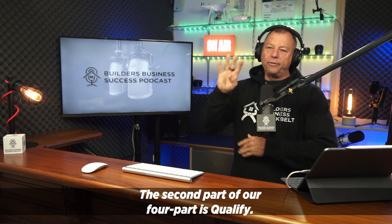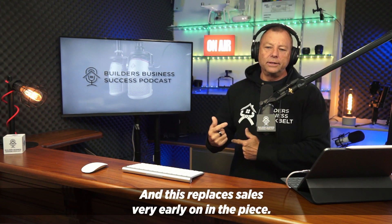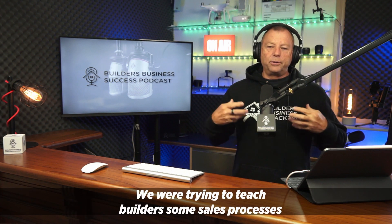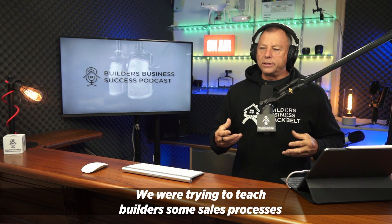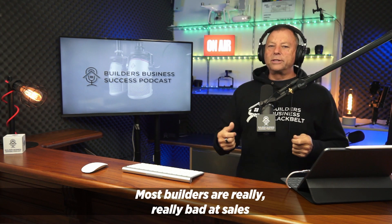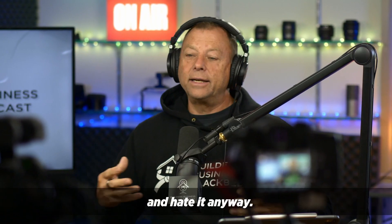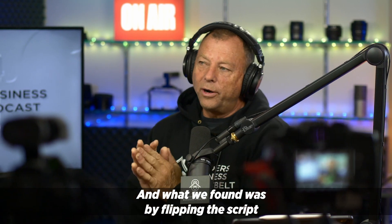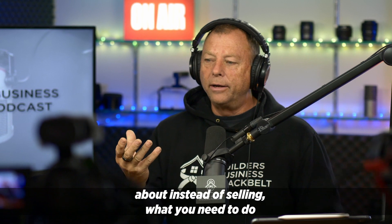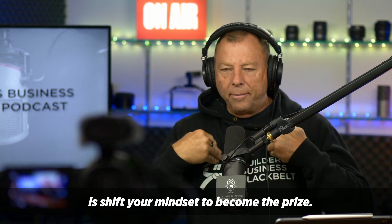The second part of our four parts is qualify. And this replaces sales. Very early on we were trying to teach builders some sales processes, and it was really like trying to push string — very, very difficult. Most builders are really, really bad at sales and hate it anyway. And what we found was by flipping the script and starting to talk to our builders about, well, instead of selling, what you need to do is shift your mindset to become the prize.